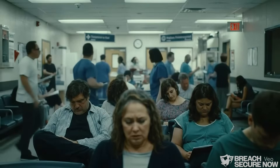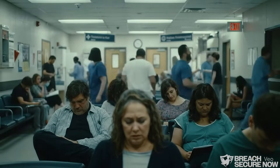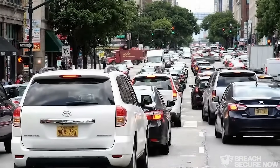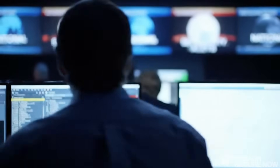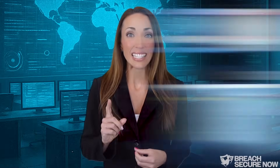Attackers often target critical infrastructure with ransomware because these organizations are more likely to pay quickly. The urgency to restore services, especially those that affect public health or national security, creates immense pressure to meet demands, even if it means millions in ransom.